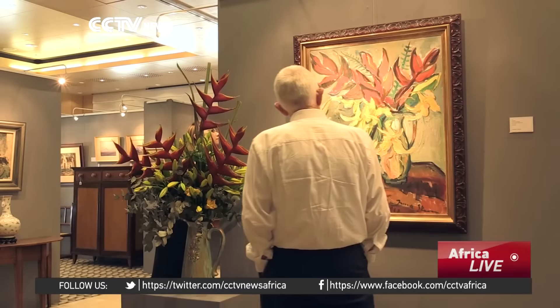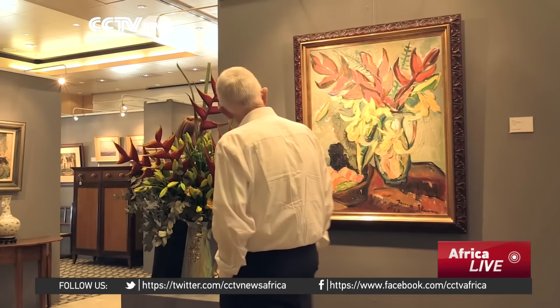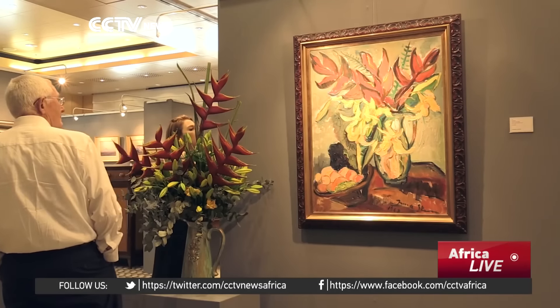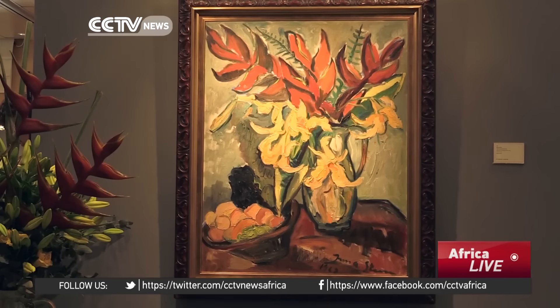An Irma Stern painting was sold successfully to the museum in Qatar for just over 30 million rand. That was absolutely groundbreaking — no total auction had ever got to that sort of figure, let alone one painting making that figure. Very quickly in succession, we then saw several Irma Sterns making 15 million rand and more.